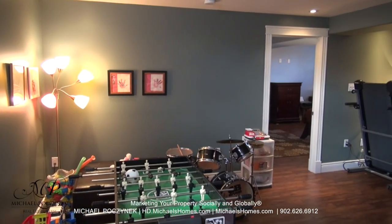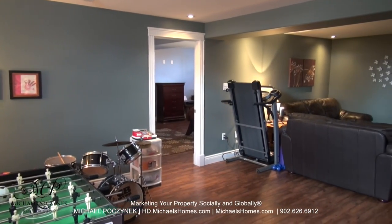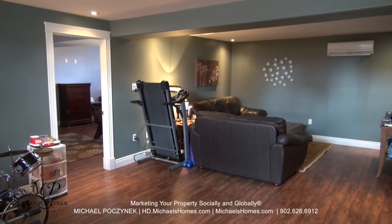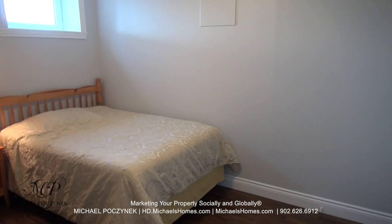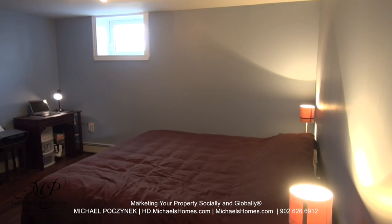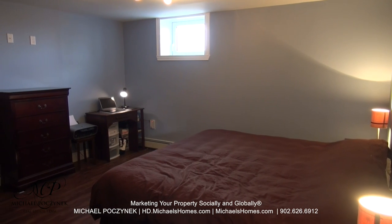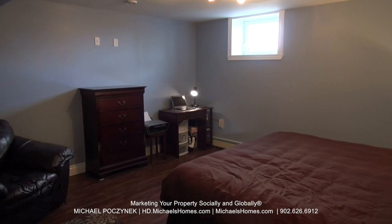Now in the basement, we're greeted with a large rec room which has two additional bedrooms on either side. Bedroom number one to the right offers its own closet. Bedroom number two in the basement is configured as an additional master, and it features an en-suite bathroom and walk-in closet.